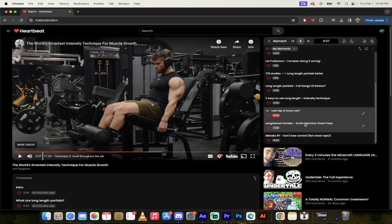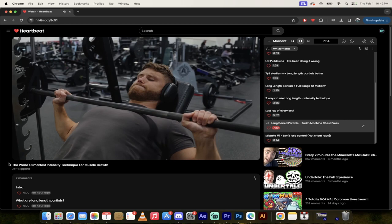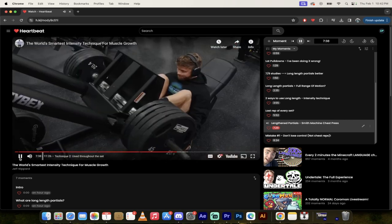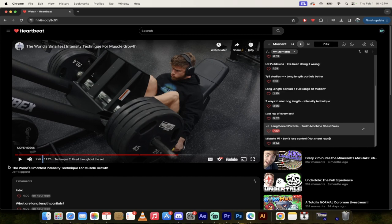He shows long length partials in action on the smith machine chest press, which is a great example. He's been playing around with length partials on the smith machine press and notes the pump and deep stretch are fantastic. He's also experimenting with them on leg presses and finds the partial reps more enjoyable.